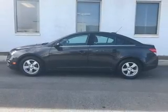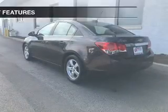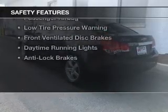Premium rims, a tilt and telescopic steering wheel, an alarm system, and cruise control round out the feature set. Safety was made a priority with these features.